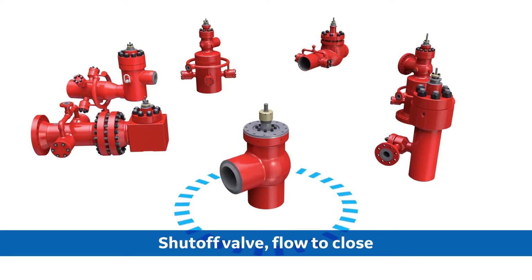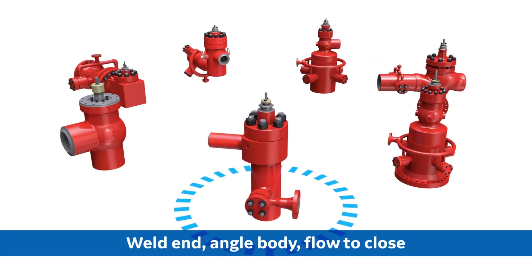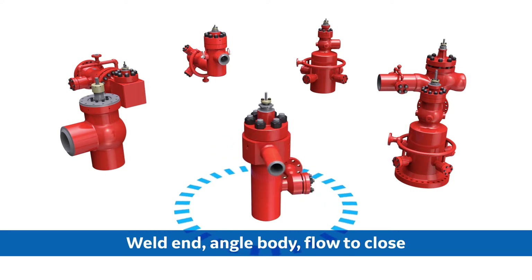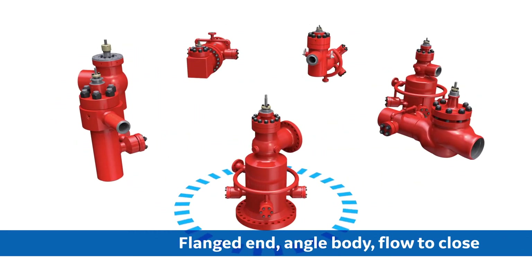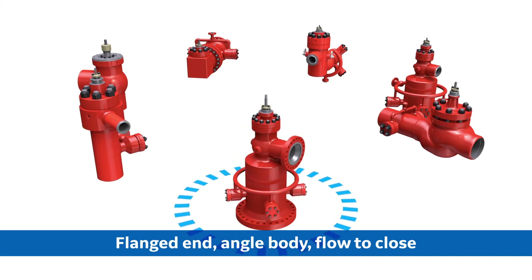When you need a valve with long-term efficiency, reliability, and ease of maintenance, the Mason-Neiland steamform can definitely deliver. It's a true engineered solution developed by an industry leader in control valve technologies.